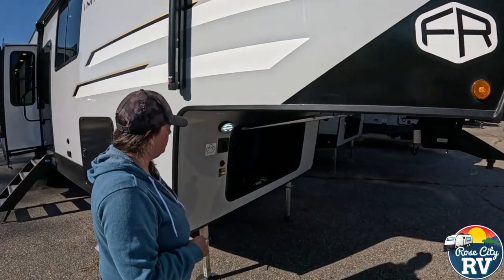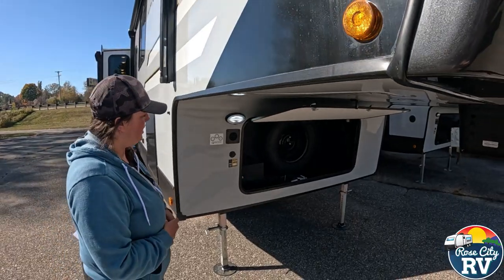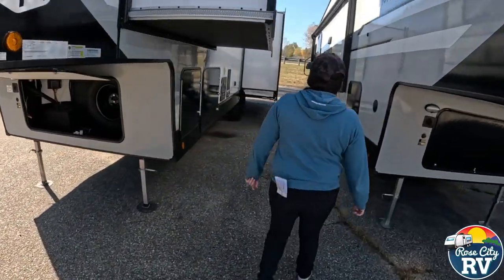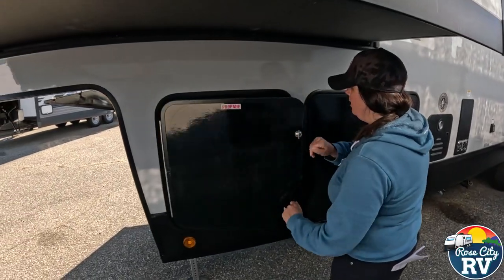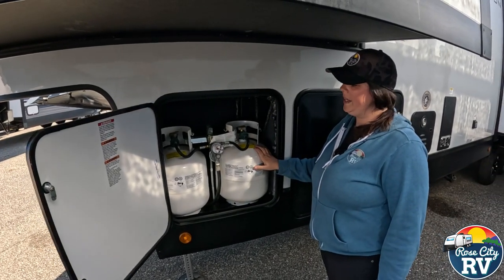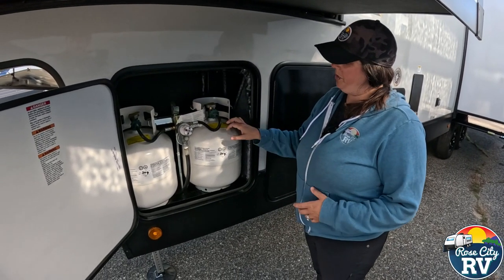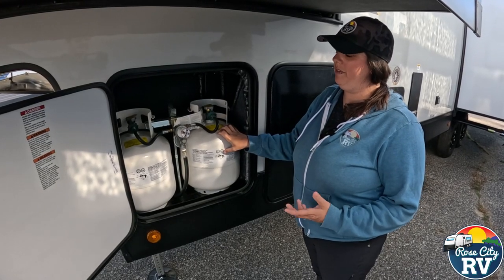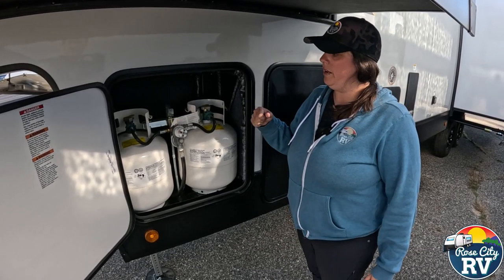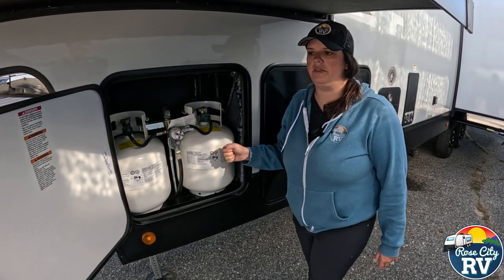Moving around to the front, we have our storage area — that's where your spare tire is located, your battery boxes, and we currently have the power cord there as well. Moving around over here, we have our dual propane tanks, which are going to be 20-pounders. That's a lot of coach for 20s, but one thing I like about the 20-pound option is it's a lot easier for elderly people to maneuver — only 40 pounds versus a 30-pounder that's 56-57 pounds when full. If you need more capacity, you could always swap them out for 30s.